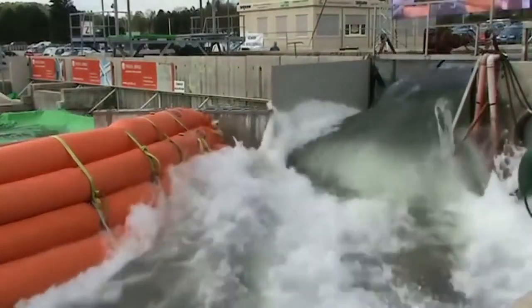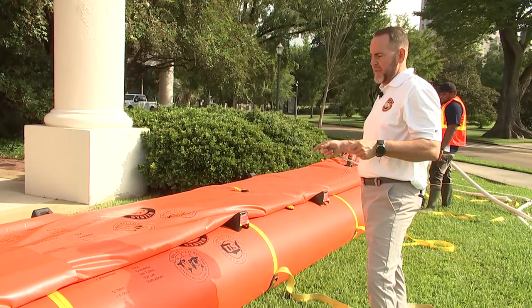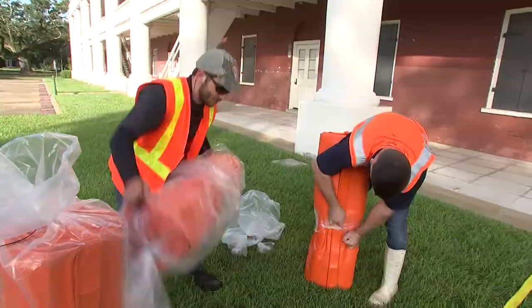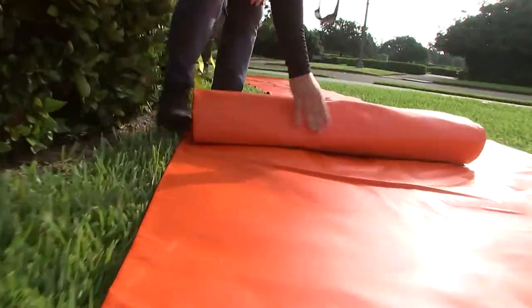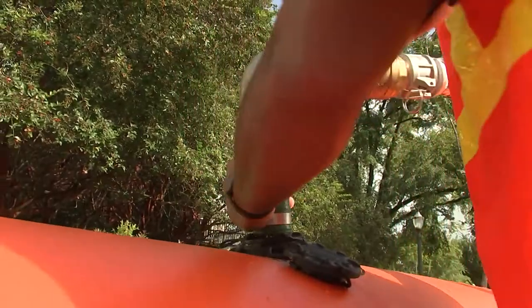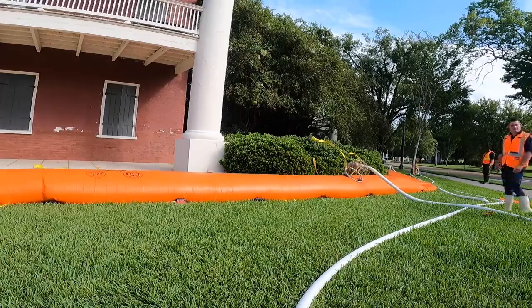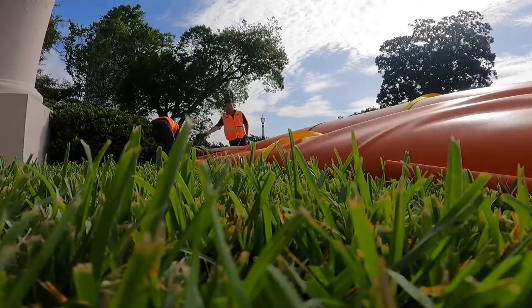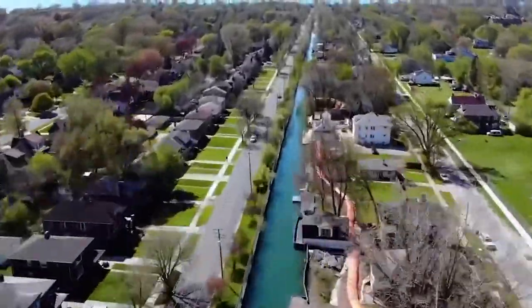The system is very mobile. Each tiger dam weighs about, in this size, about 60 pounds. Pick them up, roll them out like a sleeping bag, fill it up. Once they're filled, they weigh about 10,000 pounds an inch. These rapid response barriers can be deployed at the last minute, stacked 32 feet high, and can stretch from 100 feet to 100 miles.